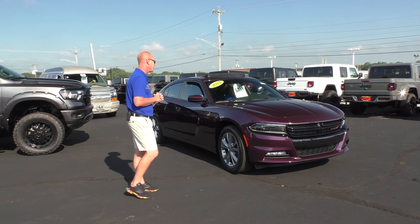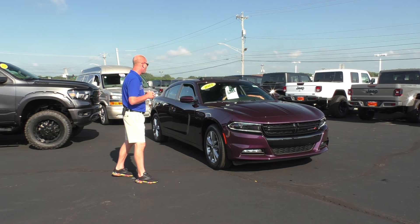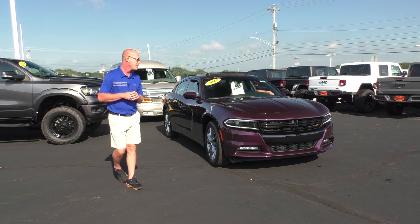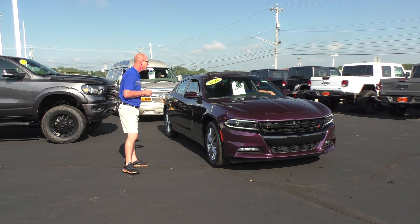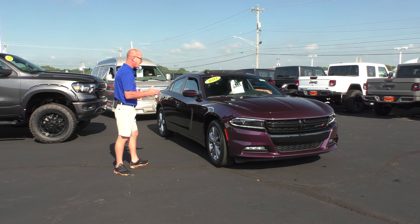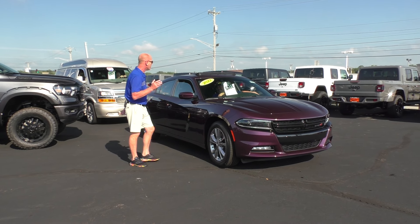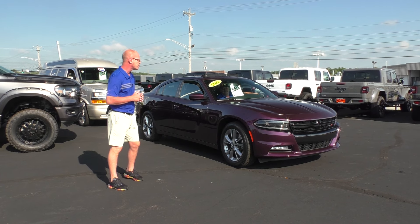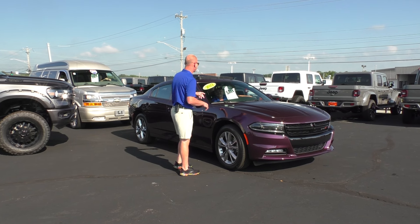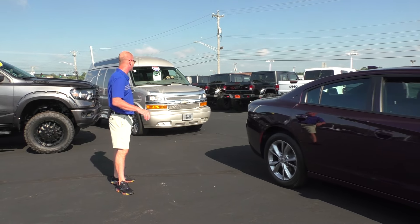Here's a new arrival: 2022 Dodge Charger SXT all-wheel drive. 'Hell Raisin' is the color — I love it, that dark purple. It's got all the goodies: 18-inch alloy wheels, power sunroof, Alpine sound system, four doors, 3.6-liter V6 with 300 horsepower. $41,775 — all-wheel drive performance, four-season sports car right there.